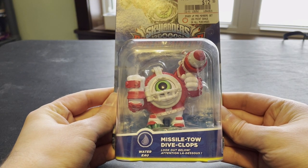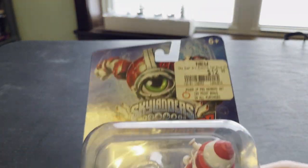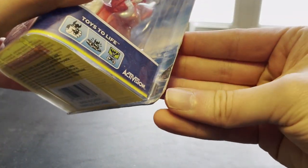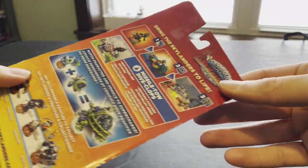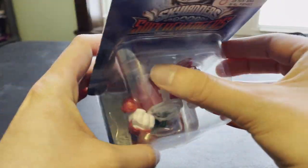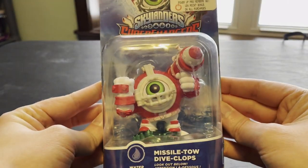Here we have our first item for the VIPs: Mistletoe Dive Clops. You can see it does still have the GameStop sticker up there. The box has a few scuffs and scrapes around the edges, but is in overall pretty good condition — just a little normal wear and tear from standing amongst other boxes, but a good figure.